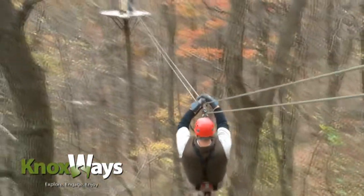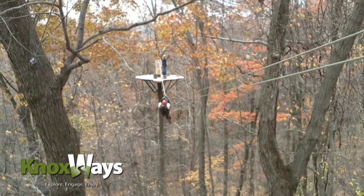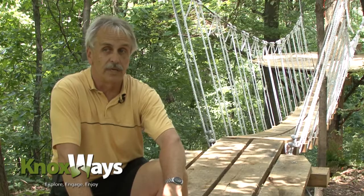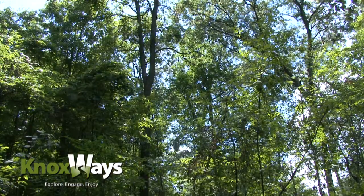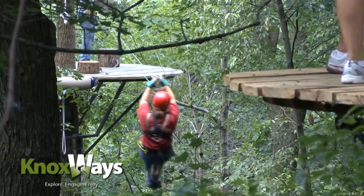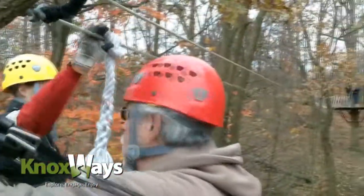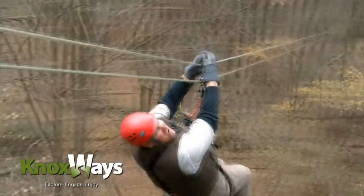This is truly a world-class facility. I started comparing our statistics to other courses throughout the world and I really think this is going to be a top 10 course in the world, certainly in the United States. Total course length is right around a little over 4,000 feet — that's 4,000 feet of cable divided into seven zips. Tree Frog Canopy Tours is a seven-course zip line through the Mohican forest with the shortest being 145 feet to the longest line at 1,100 feet.